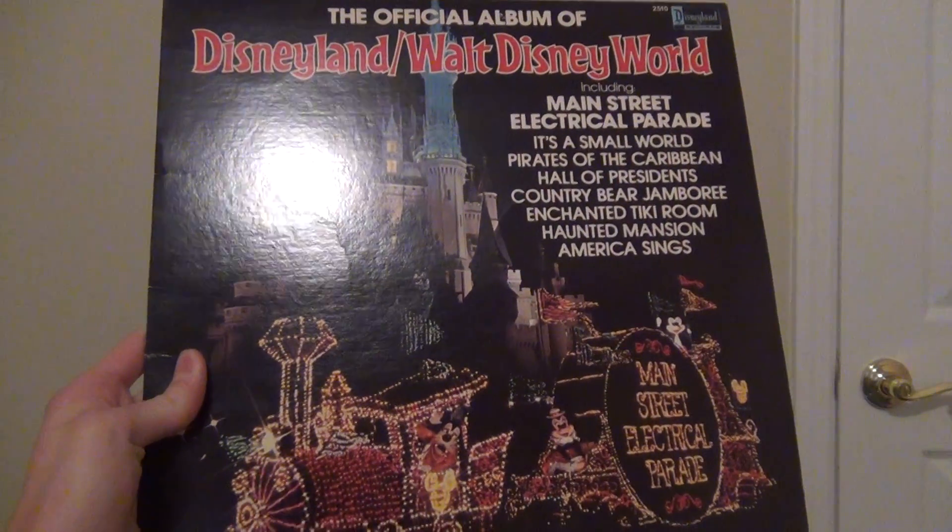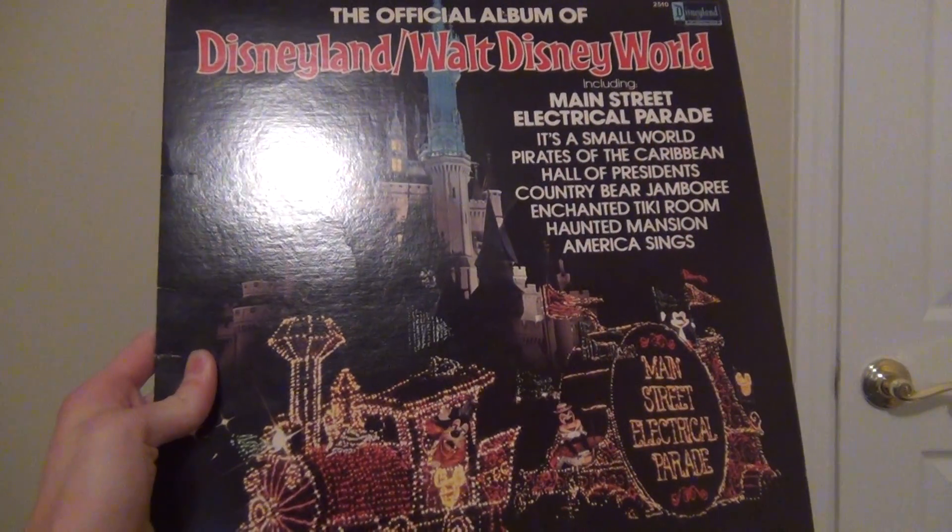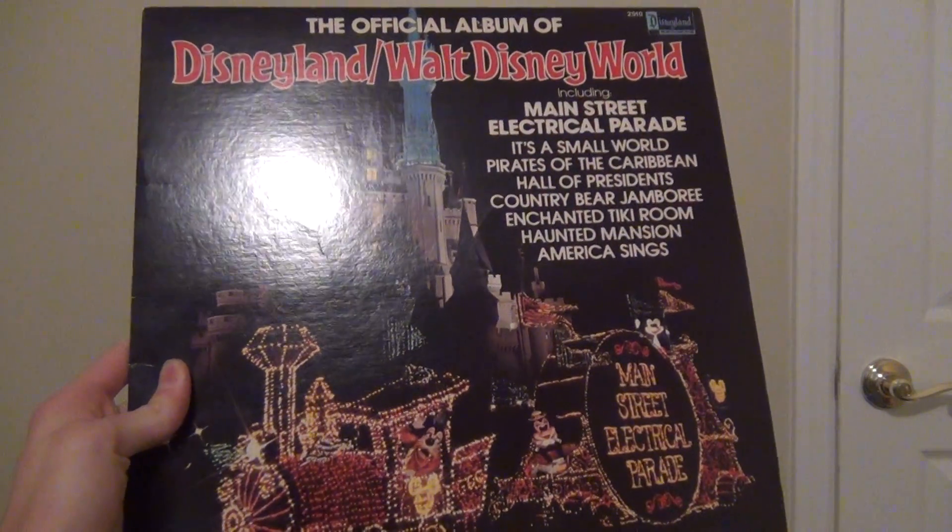Hi everybody, this is Christopher Nicolaitis here, and it's time for a Vinyl Record Review Episode 2. Let's get started.